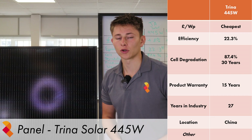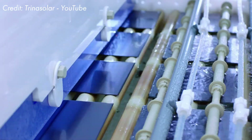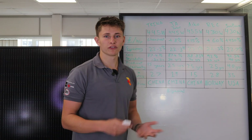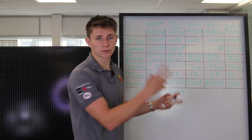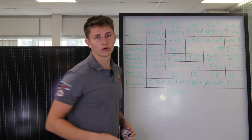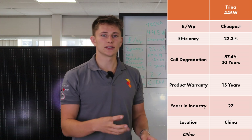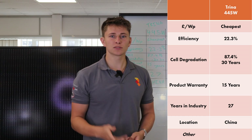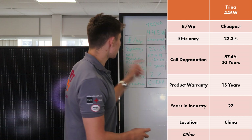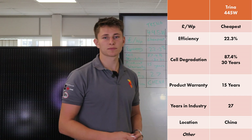We're going to be looking at an all-black panel from Trina Solar. Trina is one of the largest solar panel companies in the world — they're headquartered in China, and that's where most of their manufacturing is done. The Trina panel we're looking at is the 445 Watt, and this is the cheapest panel, so it's going to be our benchmark. This panel is 22.3% efficient, meaning 22.3% of the light that hits the panel will be output in optimal conditions. Trina's performance warranty states it will have retained 87.4% peak generation capacity after 30 years; however, it only comes with a 15 year product warranty. Trina has been in the industry since 1997, making them one of the most experienced manufacturers on this list.